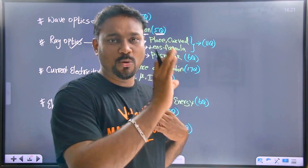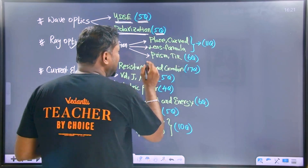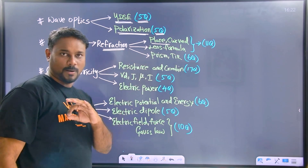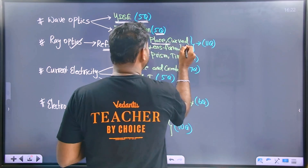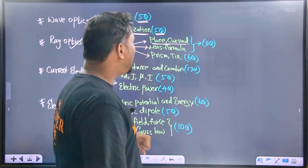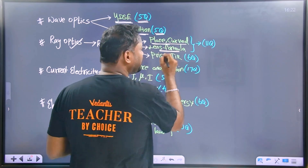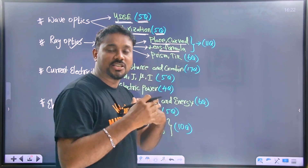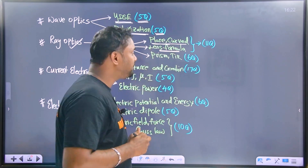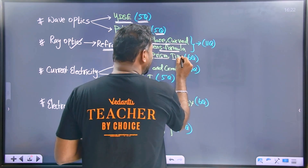That is why these are the important topics. Refraction is very important — the refraction part is very important. In the refraction lens: refraction through the plane surface and curved surface. Lens formula — very important. And also prism and total internal reflection.